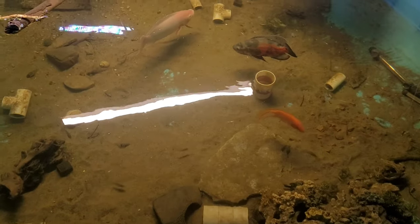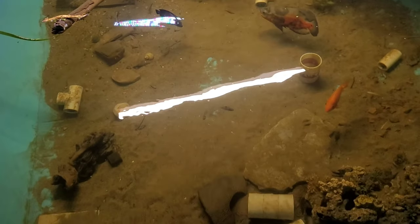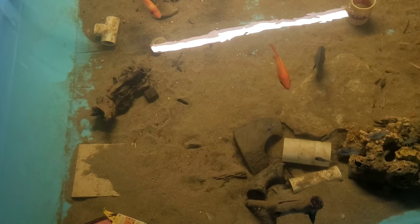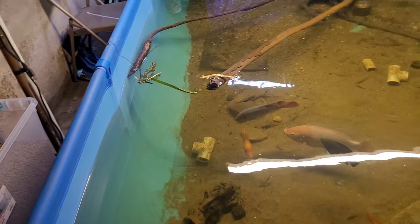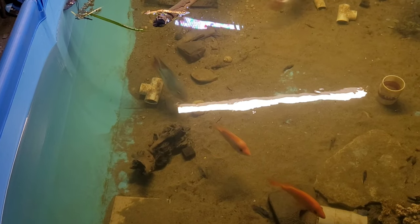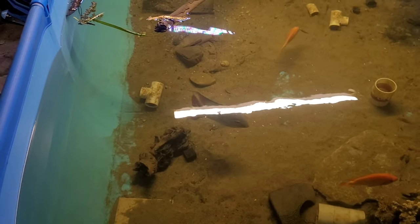Y'all know I've got oscars and a big old tilapia — that's Jim right there — red devils, a buttikoferi cichlid, a Mayan cichlid or tilapia cross or something like that, some iridescent sharks, and a bichir in here. We're gonna try it out; they should be hungry by the way they're acting. We shall see how they like it.